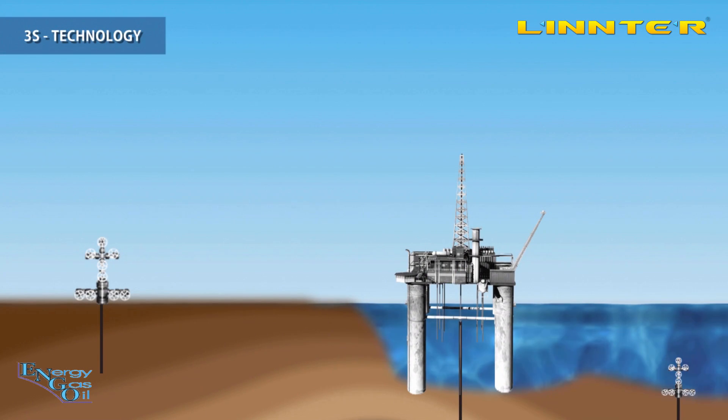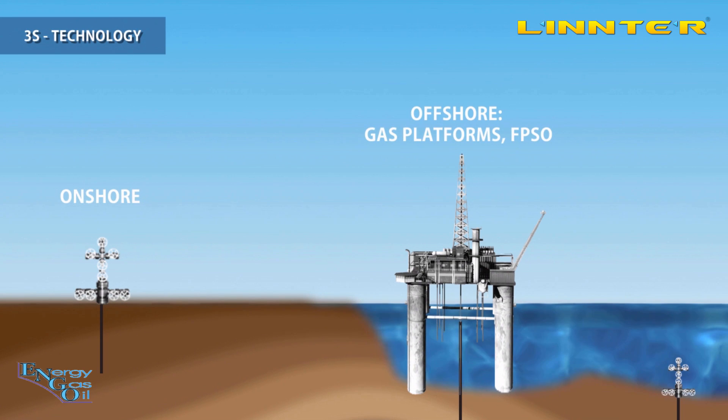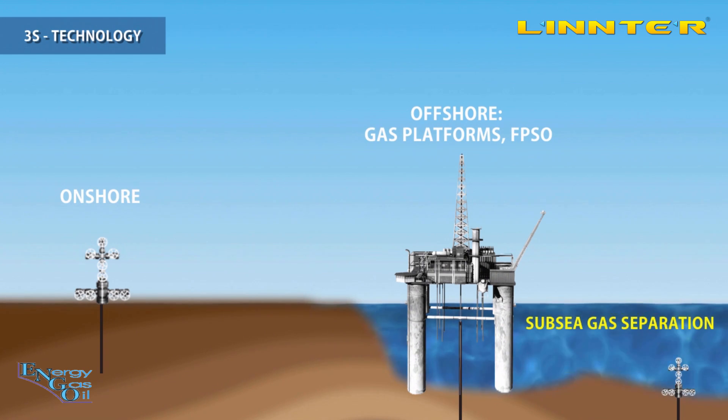The 3S separator can be used onshore, offshore on gas platforms and FPSOs, and for subsea gas separation.